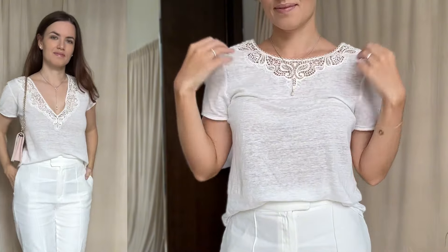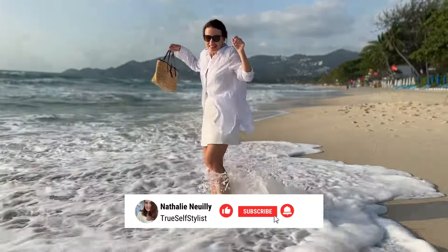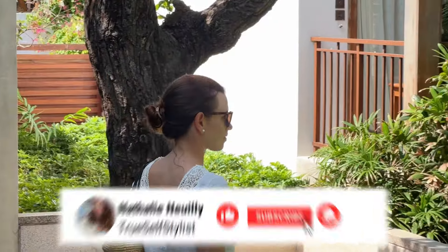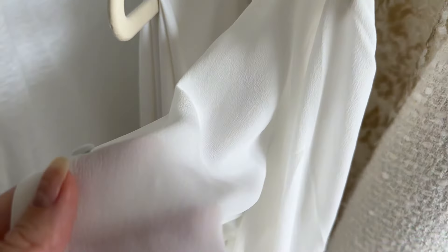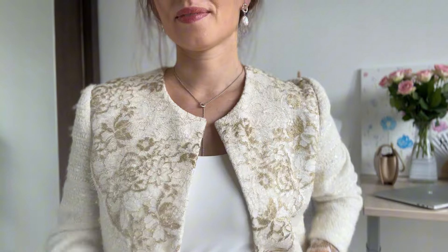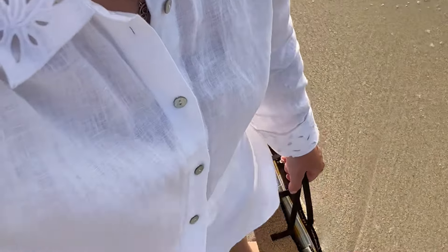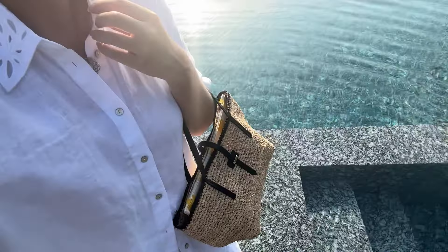We can all agree that white monochromatic outfits can create a clean, chic and timeless look, but for a very long time I avoided wearing white, being afraid of cloth stains and thinking that white items won't last long — but clothes are meant to tell stories, right? So here are some tips to elevate your white ensembles.